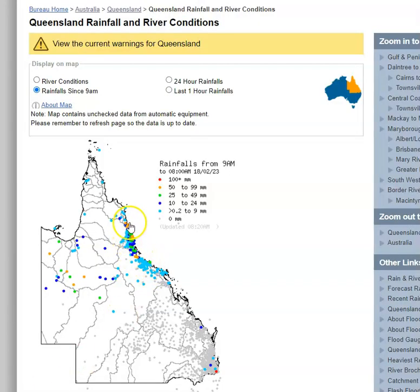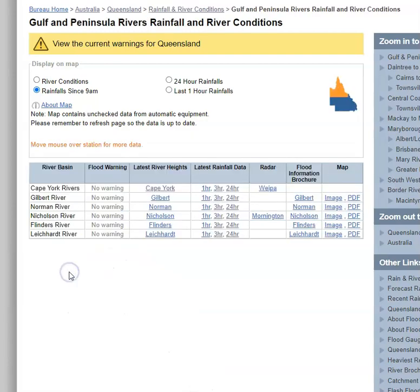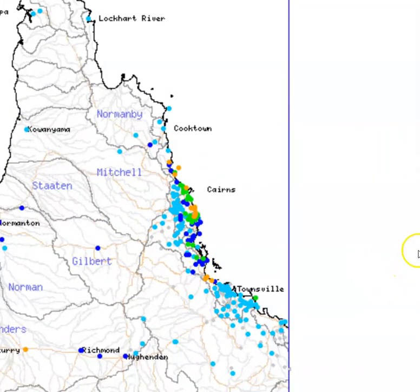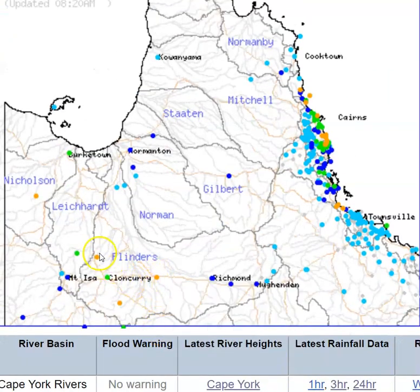In the 23 hours to 9 o'clock this morning, we've seen some good falls once again across northeast Queensland. Certainly not quite the intensity that we had the day before, but still some good falls nonetheless — 50 to 85 millimetres across that section of coastline. The northwestern parts of the state are also seeing some very good falls, with totals up around 50 to 75 millimetres through this section as well. You can see Julia Creek here having rainfall around 60 millimetres.